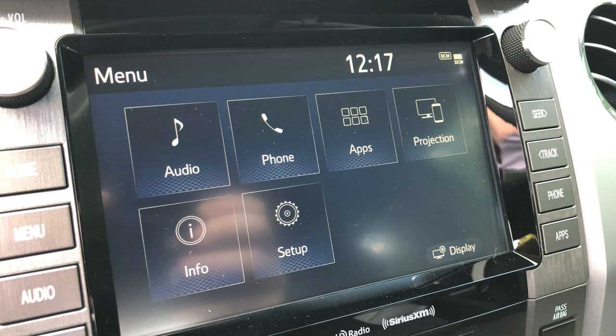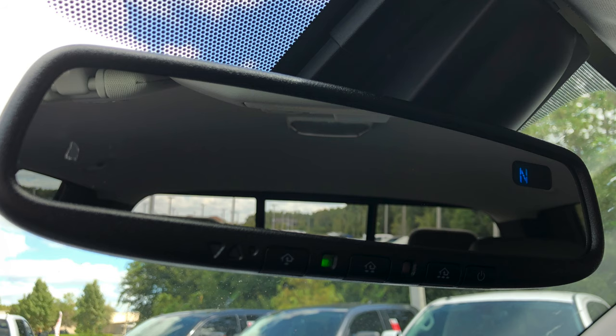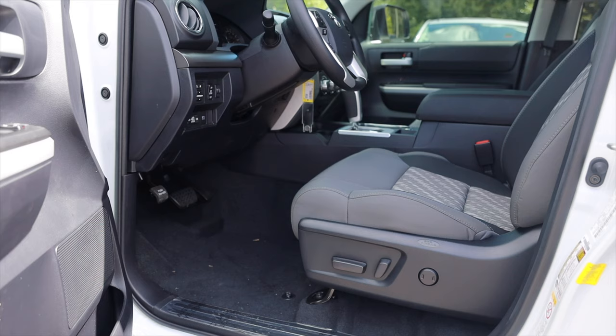Moving over to the radio, you'll notice your eight-inch touchscreen as well as all your new buttons — Apple CarPlay and Android Auto. You do have an auto-dimming mirror with your compass and HomeLink buttons up top, as well as in your SR5 upgrade package your power driver's side seat with your oversized center console.